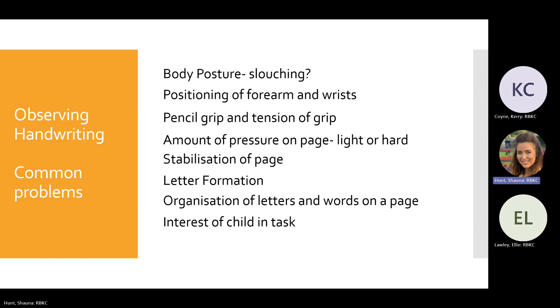Think about the organisation of letters and words on the page — are letters spaced and aligned on the line? Is there too much space between words or letters, or are they too cramped together? Also consider the child's interest in writing. If they're reluctant or give up easily, they'll become frustrated and lose motivation. Keep handwriting practice short but frequent. Talk to the child about how they feel about handwriting — what do they find difficult or particularly dislike?